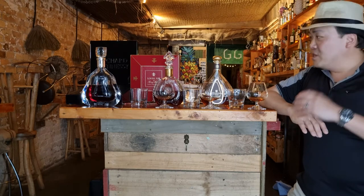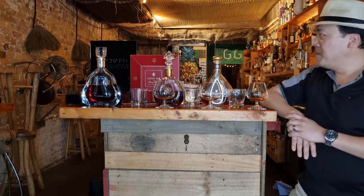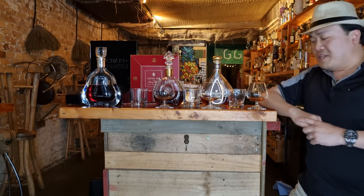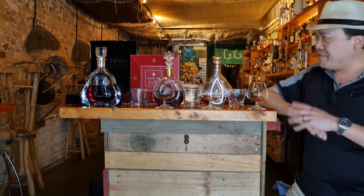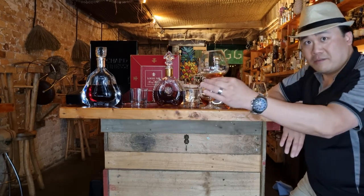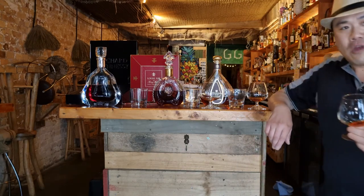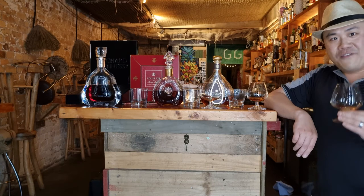It's been an absolute privilege to try these three bottles today — these two especially. It's one of those probably once-in-a-lifetime type of things. They're rare enough, and to get them — it's absolutely ridiculous.